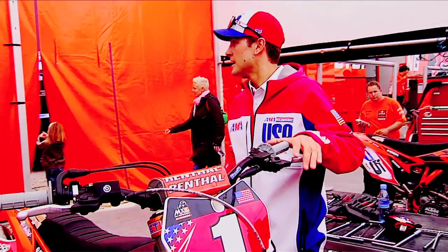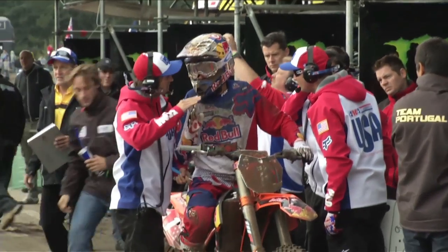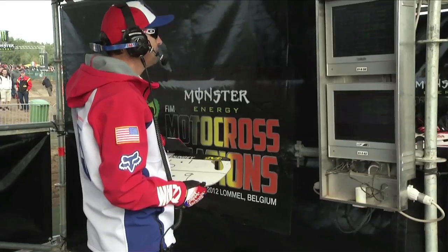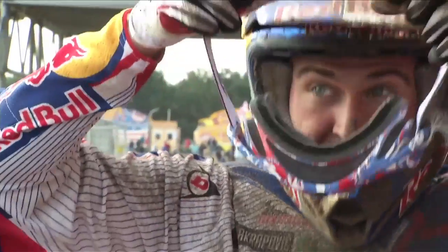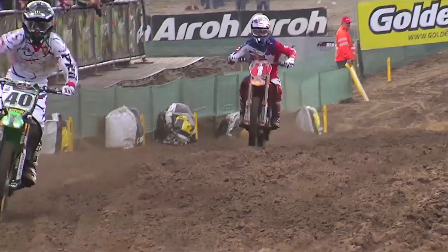Ryan, it's your fourth time at Nations but your first time in the sand. A lot of the Europeans are saying you guys might struggle this year — how has the preparation gone? The preparation's been great. We actually came over a little bit earlier to get some time and get a better bike setup. We got a bit of every kind of sand here in this area. Definitely heard a lot about Lommel — it's going to be a really physically tough track, a challenge we all look forward to. As long as we do the best we can and work together as a team, I think we should be good.